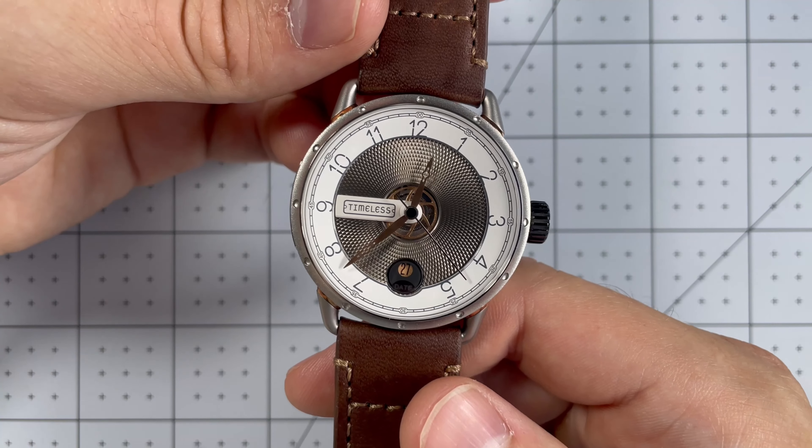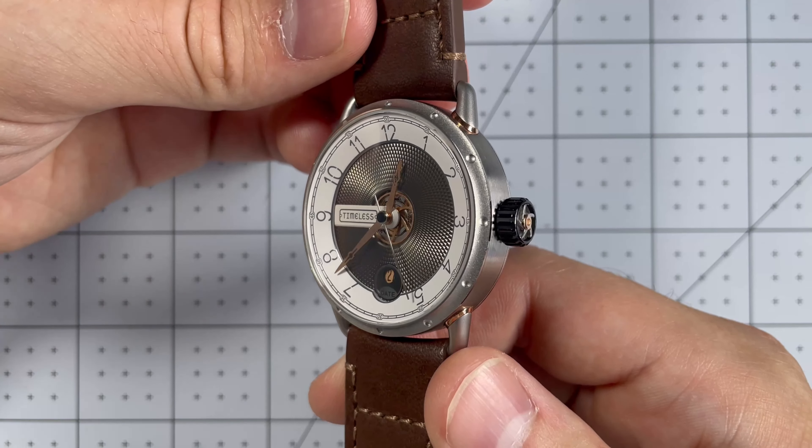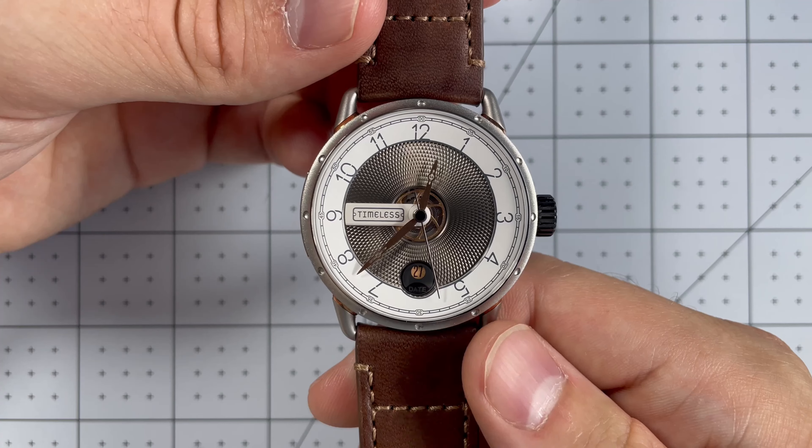Now before we get started, I do want to mention that Timeless sent this to me for the review. It will be going back to them afterwards, but I just wanted to give you that information.